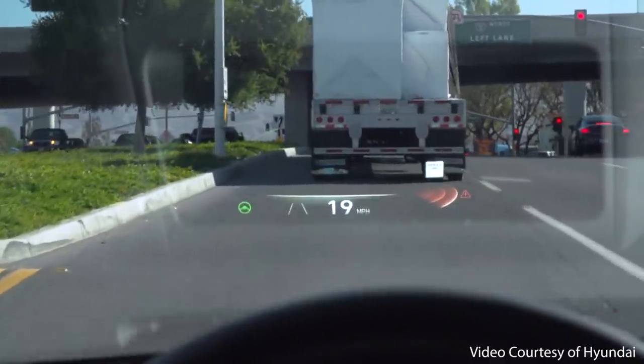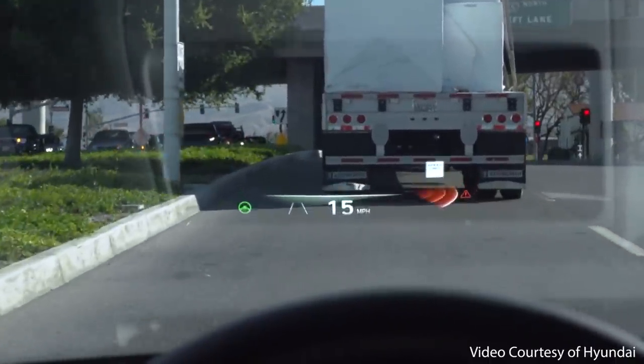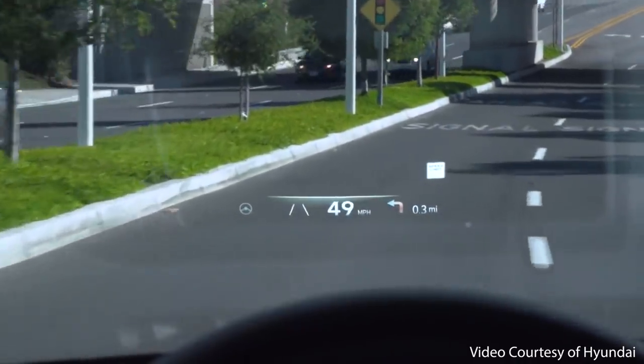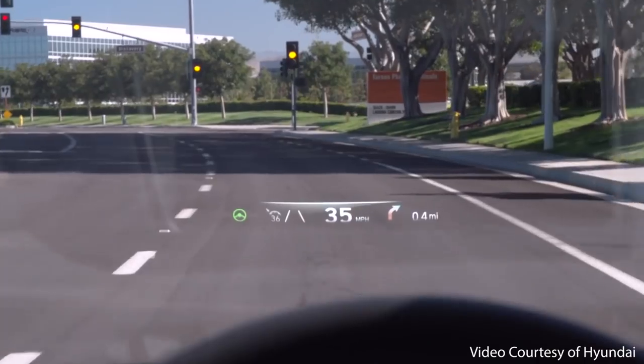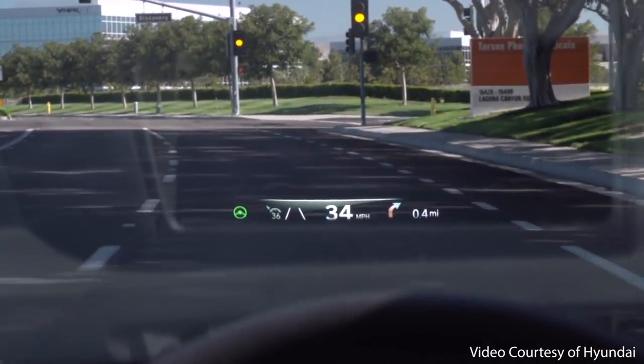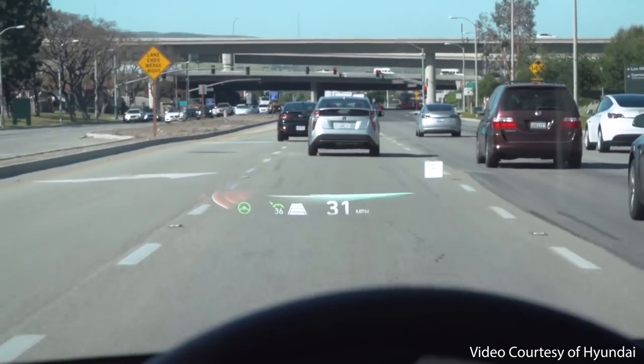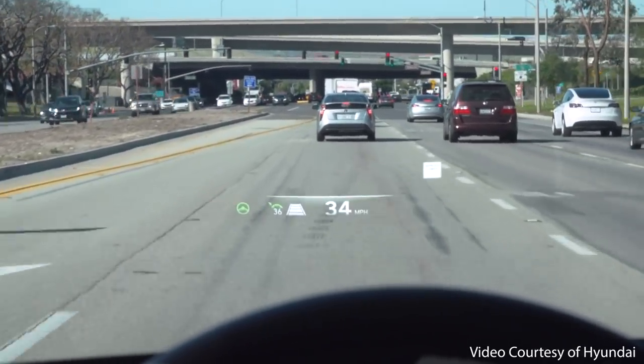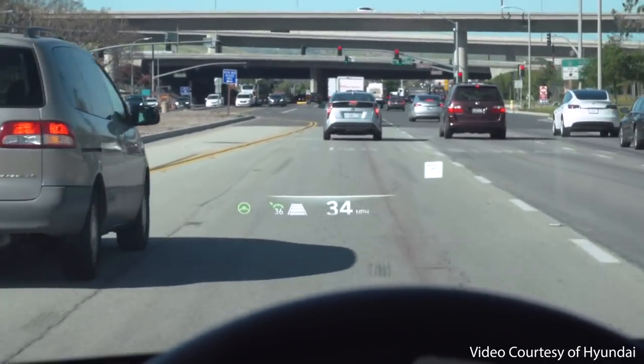The third feature is a heads-up display. The Hyundai Ioniq 5 can be equipped with an optional heads-up display with augmented reality functions, which is something that the Tesla Model Y does not offer. This heads-up display is configured to show your current speed, navigation instructions, and other various alerts — for instance, like when a car enters your blind spot — thus helping the driver keep their eyes on the road.